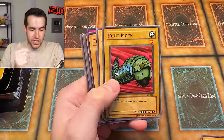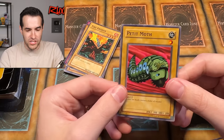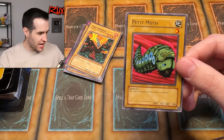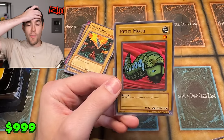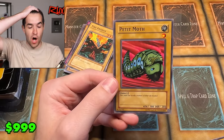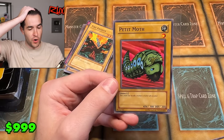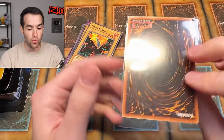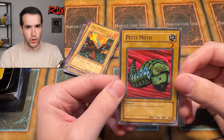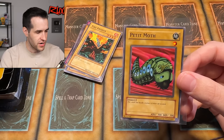Oh my goodness. The best card ever made has just been pulled out of the worst product ever produced. Oh my goodness. This small but deadly creature is better off avoided, but not in our case — we don't want to avoid the moth. This is one of the greatest pulls you could possibly have — original print Metal Raiders Petite Moth! Oh my goodness!